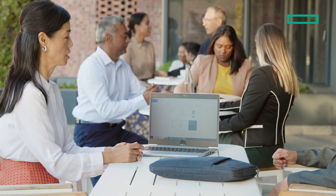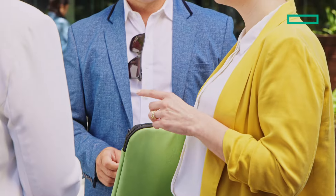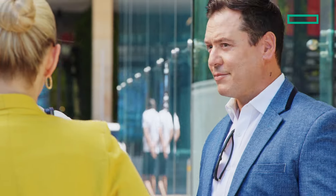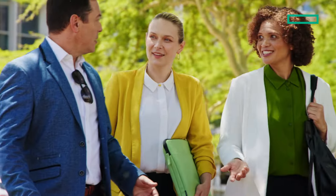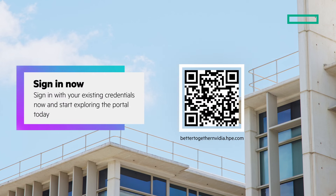We've designed the Better Together portal to deliver a smooth and intuitive user experience, and help you save time in finding the right assets to serve your specific needs and interests. We're helping you communicate the unique strength of Hewlett Packard Enterprise and NVIDIA together, by providing the tools you need to communicate with customers. Sign in now and start exploring the portal today.